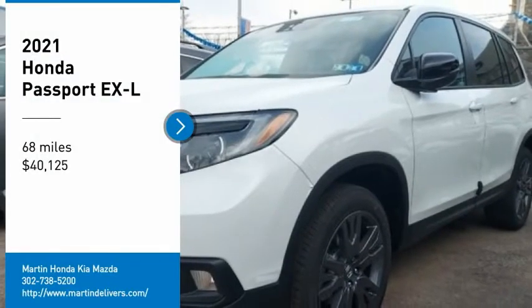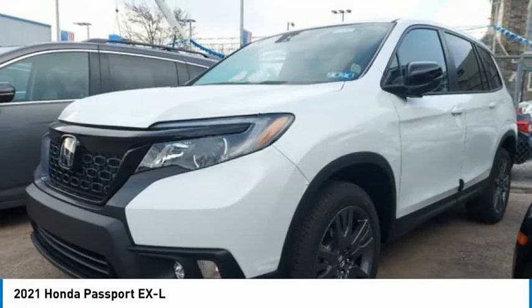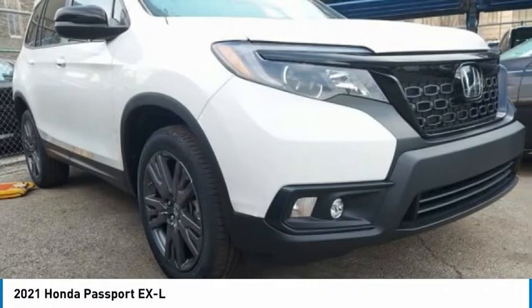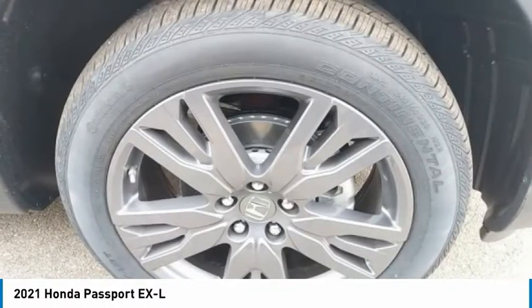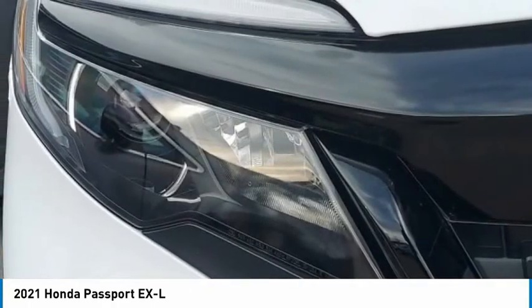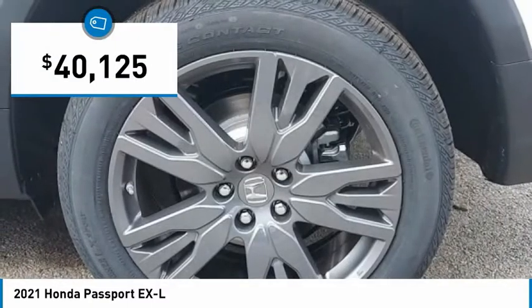You are going to love the 2021 Passport. This compact SUV from Honda is a good compromise of size and comfort. The compact design lets you maneuver well through heavy traffic while still having ample space to carry most anything you need. The Passport gives you the comfort of Honda reliability and quality and is priced below $45,000.